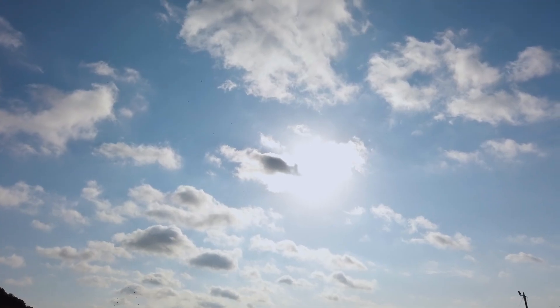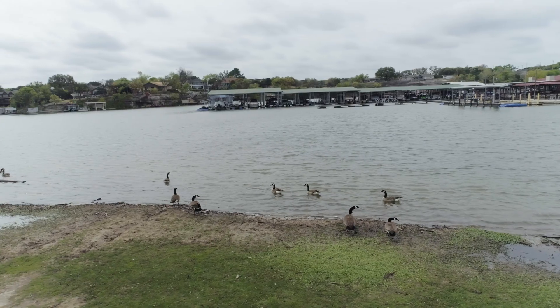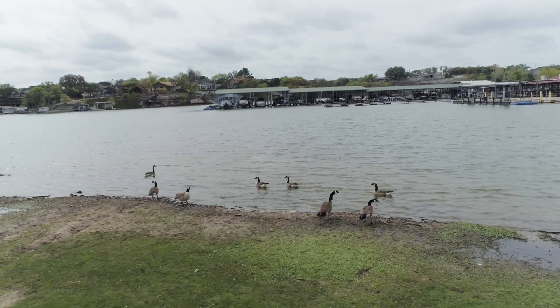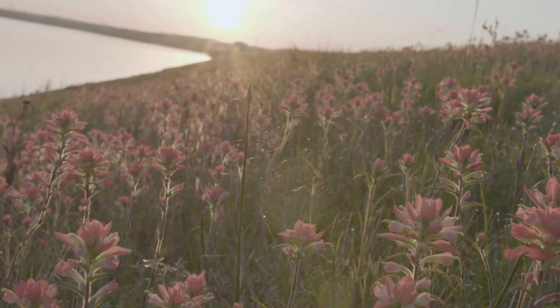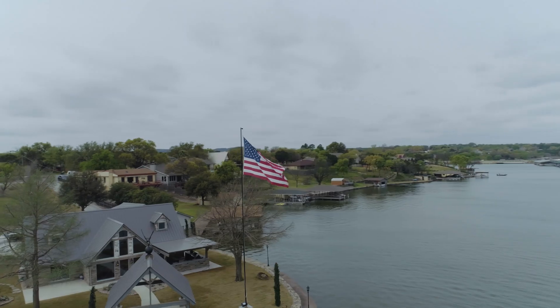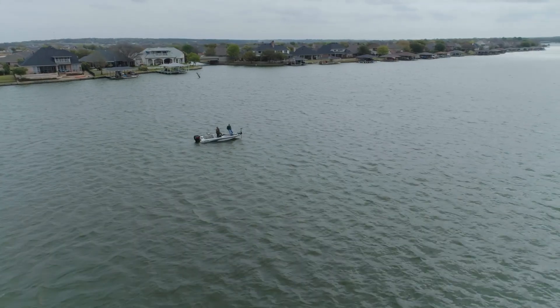The weather and the conditions of the river impact everything here. It's just something that we have to learn to live with and adjust to. We want to have a great relationship with the community because our water supply is critical to all of us. That's why we're here — for the water supply and managing this reservoir safely.